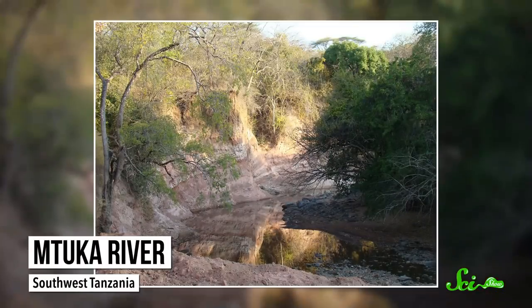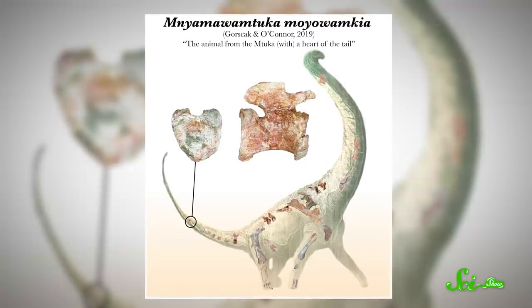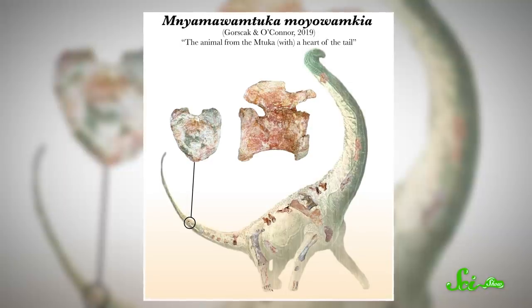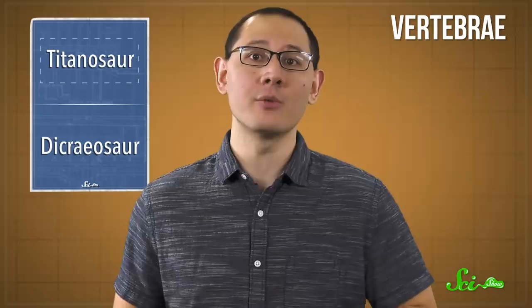It was found in a quarry along the Umtuka River in southwest Tanzania. They're calling it Nyamawamtuka Moyawamkia — a combination of Swahili words which roughly translates to 'beast of the Umtuka with tail hearts.' That last bit references the heart-shaped structures in the tail vertebrae they found. The best part is they found well-preserved partial remains of every body region, including numerous vertebrae, ribs, limbs, and teeth, making it one of the most complete titanosaur fossils ever found.